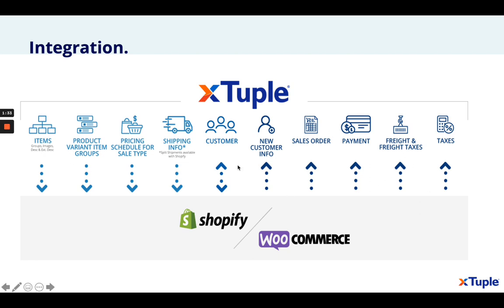Having these two systems integrated means that nobody has to do the double work of adding it in both places, or getting an order out of the e-commerce system that your customer has taken the time to put in and then someone has to re-enter it in the ERP. It all flows as one system.